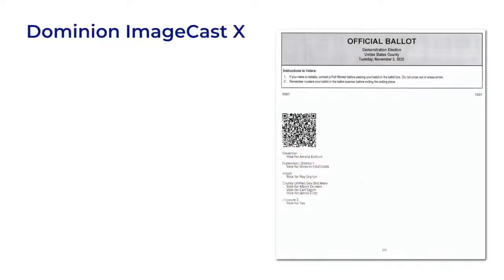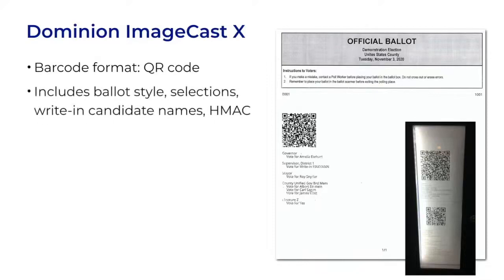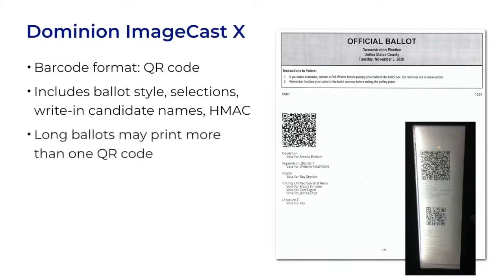On the Dominion ImageCast X ballot, the barcode is in the QR code format. The BMD version prints on an 8.5x11 sheet of paper. The VVPAP version prints on a narrow spool of paper inside a box. The QR code includes the ballot style, like the long barcode did on the ES&S ballot. It contains the vote selections, it encodes any write-in candidate names, and it has an HMAC signature. For long ballots, it can print more than one QR code if needed.